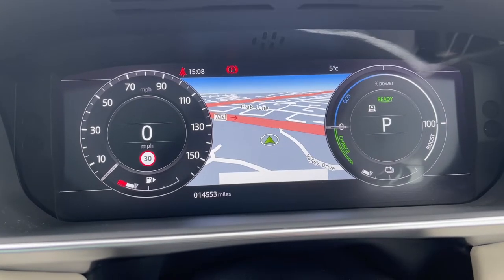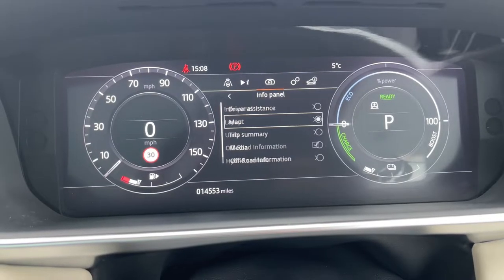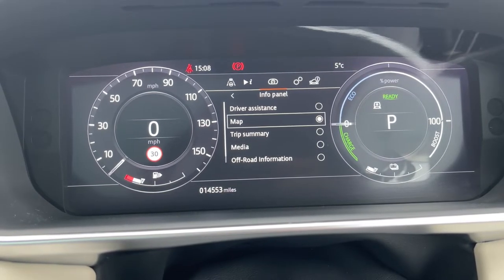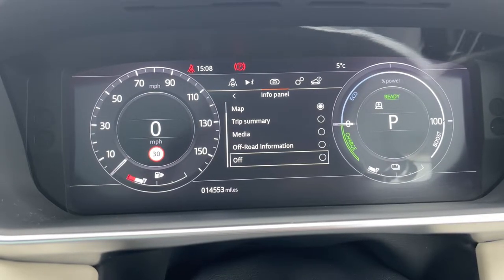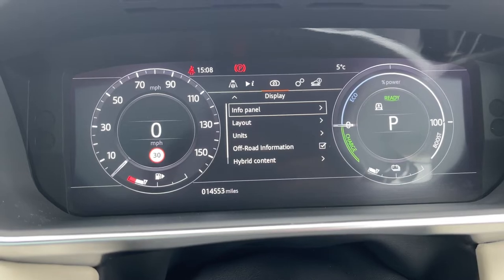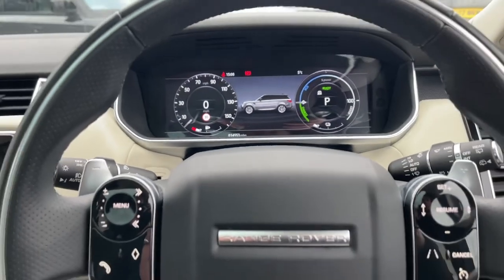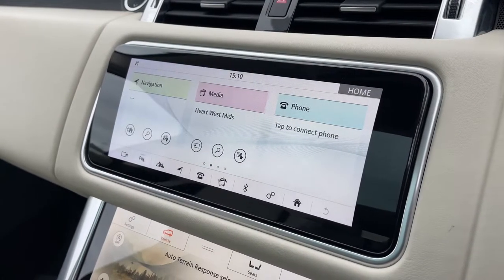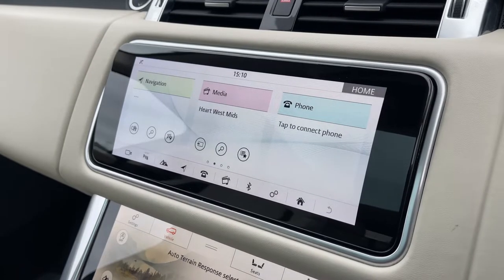We also have multiple driver displays to choose from, including driver assistance, map, trip summary, media, off-road information, and the ability to turn it off for anyone who might find this distracting. On our 10-inch colour touchscreen display we have all the essentials like a DAB radio system and Bluetooth telephone functionality to take those all-important calls on the go.